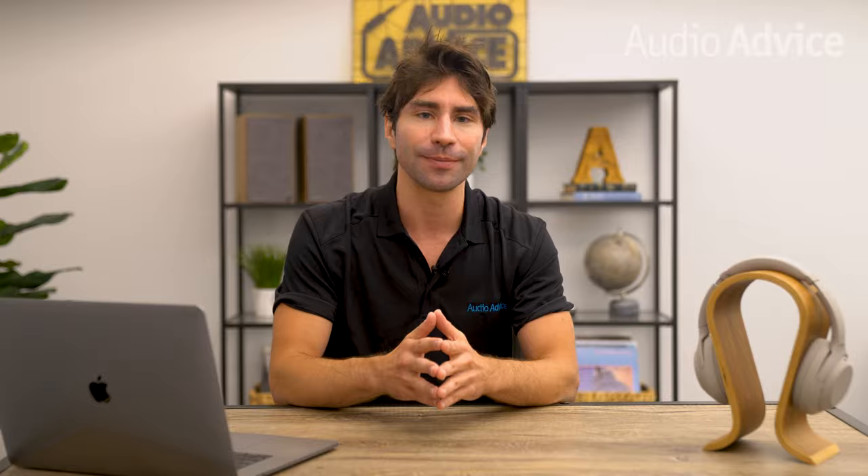If you have any questions on these platforms or how your home audio or home theater gear can be set up to take full advantage of all the cool Atmos features coming to music streaming, just give us a call, chat with us on audioadvice.com, or stop into one of our award-winning showrooms. Thanks for watching! If you've enjoyed this video, please give it a like and check out the playlist section of our YouTube channel to easily find all the content you're looking for. We'll see you next time.